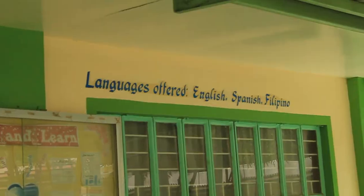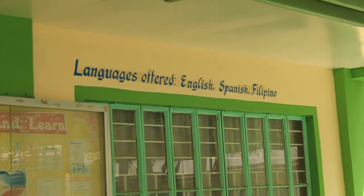Hola! We are now here at Cavsai's Reading Center. Here, you can find and learn different things in different languages such as English, Filipino, and Spanish.